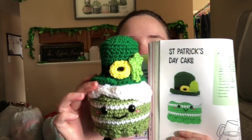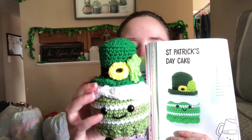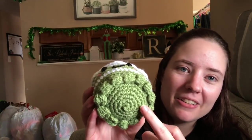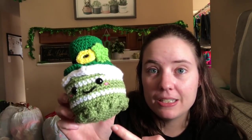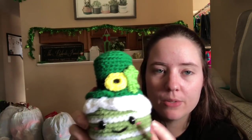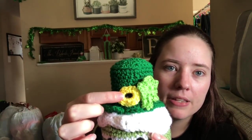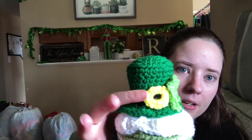Here's what I made - it doesn't look exactly like the one in the book. It's a St. Patrick's Day cake amigurumi in color green. I feel like I messed up the white icing - it's definitely crooked and off-center, but it's icing so it could just be glooping off to the side. The green is Red Heart Super Saver Tea Leaf, and then there's white, hunter green or dark green, black, bright yellow, and spring green.